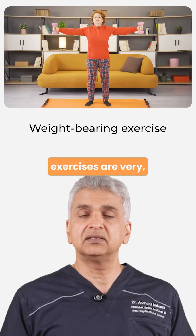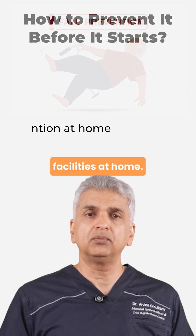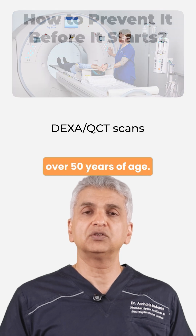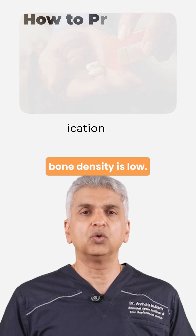Regular weight-bearing exercises are very, very important. You should have fall prevention facilities at home. Regular DEXA or QCT — preferably QCT — scans are to be done if you are over 50 years of age. And of course, medication, oral or injectable, if your bone density is low.